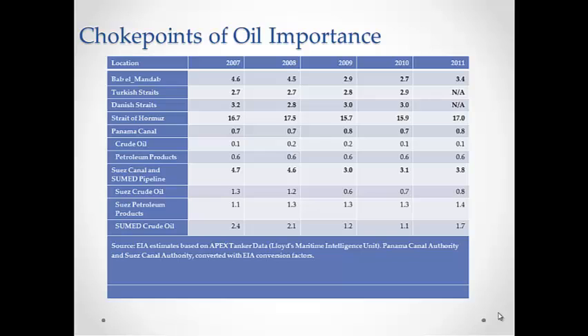Choke points of oil importance that we will be covering in today's slide are: the Strait of Hormuz, the Strait of Malacca (which is not shown in this graph), the Suez Canal and SUMED Pipeline, the Bab el-Mandeb, the Panama Canal, the Turkish Straits, and the Danish Straits. The years we will be paying close attention to are 2010 and 2011.